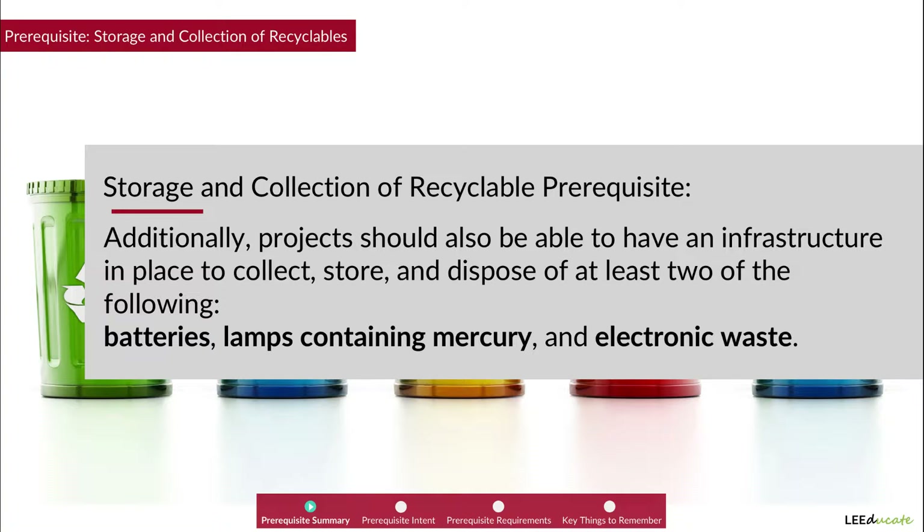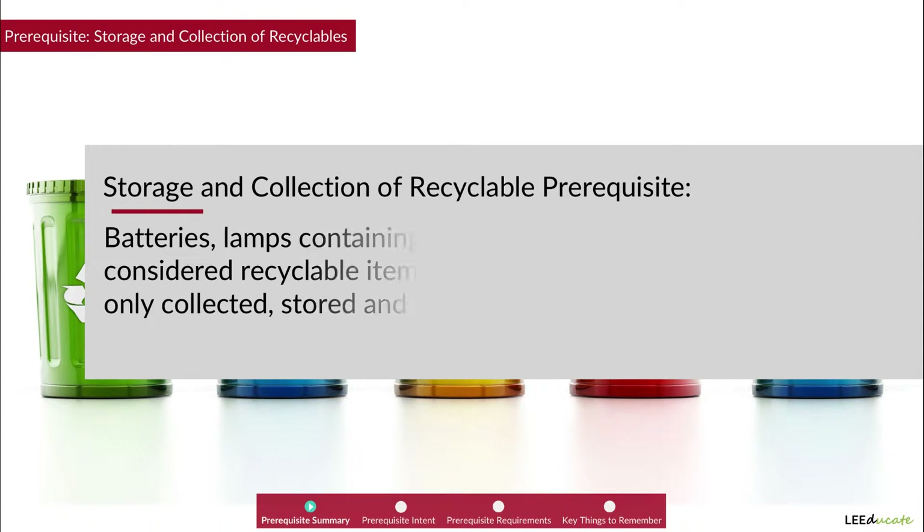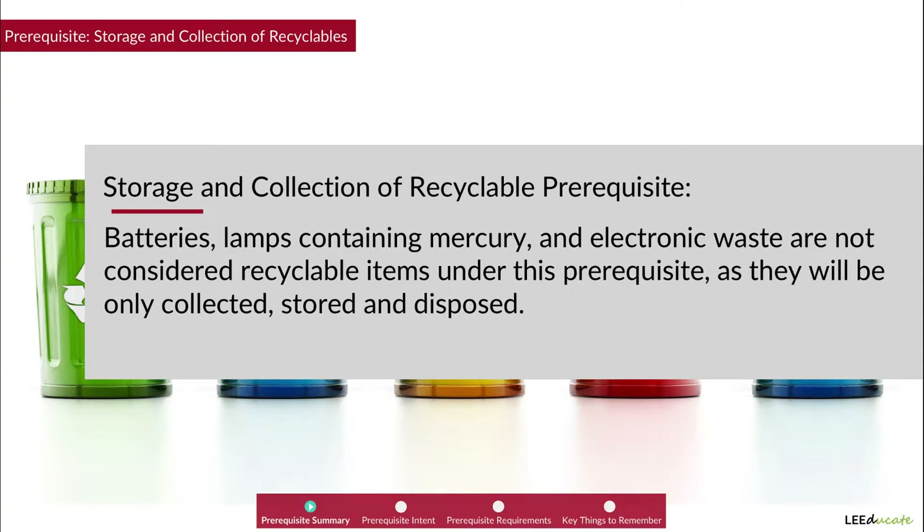Such projects should also have an infrastructure in place to collect, store, and dispose of at least two of the following: batteries, lamps containing mercury, and electronic waste. Note that these materials are not considered recyclable items under this prerequisite, as they will only be collected, stored, and disposed.